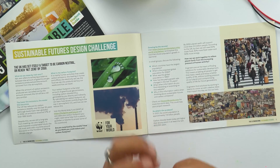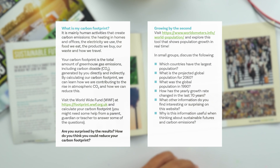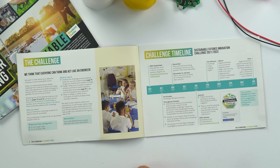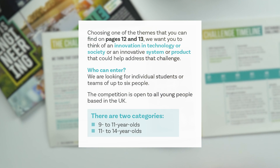In the booklet you'll find a couple of starter activities to get young learners in the mindset — one thinking about their own carbon footprint and another thinking about the impact of a growing population on our planet. Choosing one of the themes outlined on pages 12 and 13 of the booklet, we want young learners to think of an innovation in technology or society, or an innovative system or product that could help address that challenge.